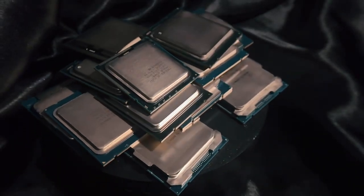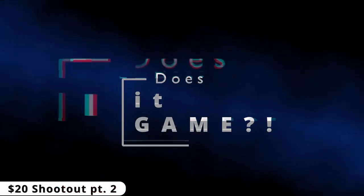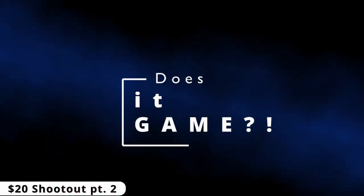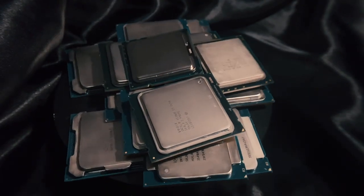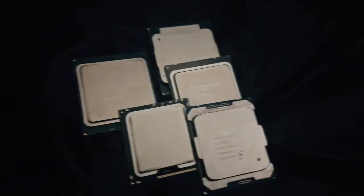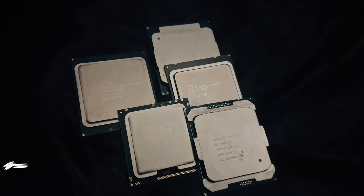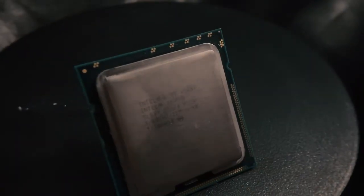Hey, what's up budget gamers? We're back for round 2 of $20 CPU testing. If you didn't get a chance, check out part 1 where we establish our standard of comparison. Today though, we're stepping back in time to the earlier days of the Core Micro architecture and looking at this little guy, the Xeon X5687 for the X58 chipset.